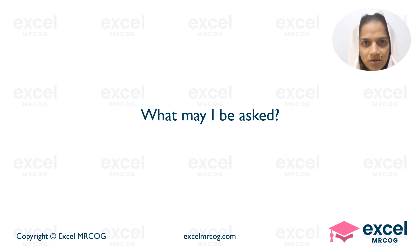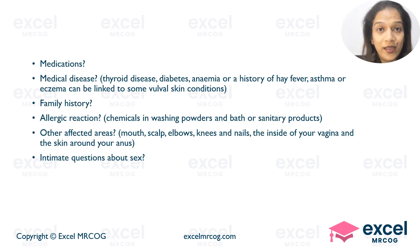What may I be asked, Doctor? You could be asked for a history of medications that you are currently taking. You could also be asked about medical diseases like thyroid disease, diabetes, anemia, or history of hay fever, asthma, or eczema, which can be linked to certain vulval diseases.